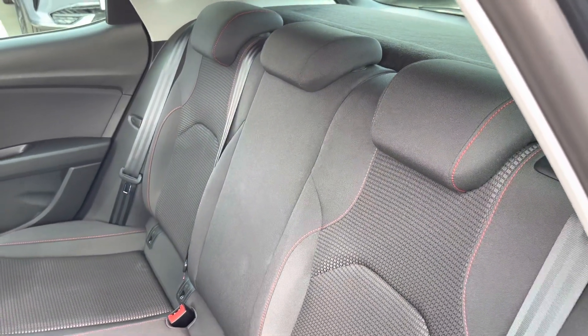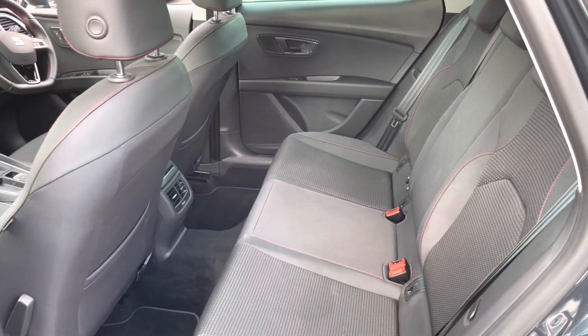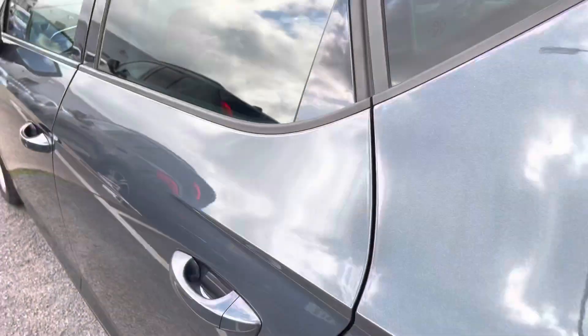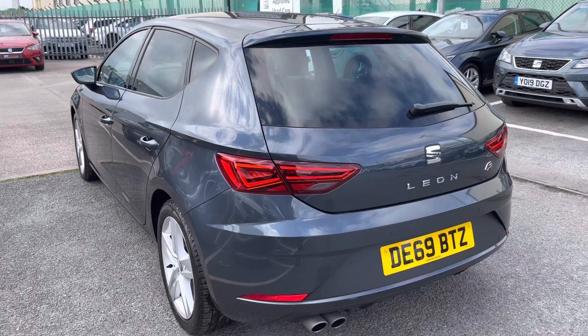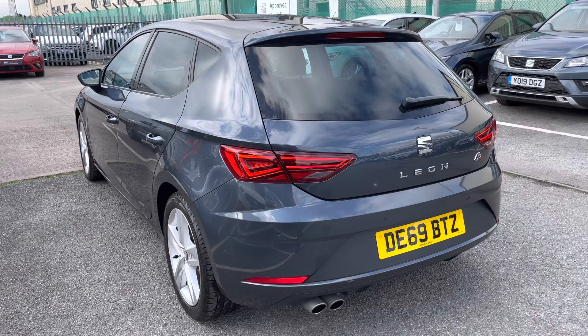On the rear seats we've got three lovely seats with some great space. We've got the black upholstery detailing with the FR styling, which includes the red bespoke trim. The rear windows are slightly tinted in privacy glass, and this vehicle does come with the exclusive front and rear FR bumpers.